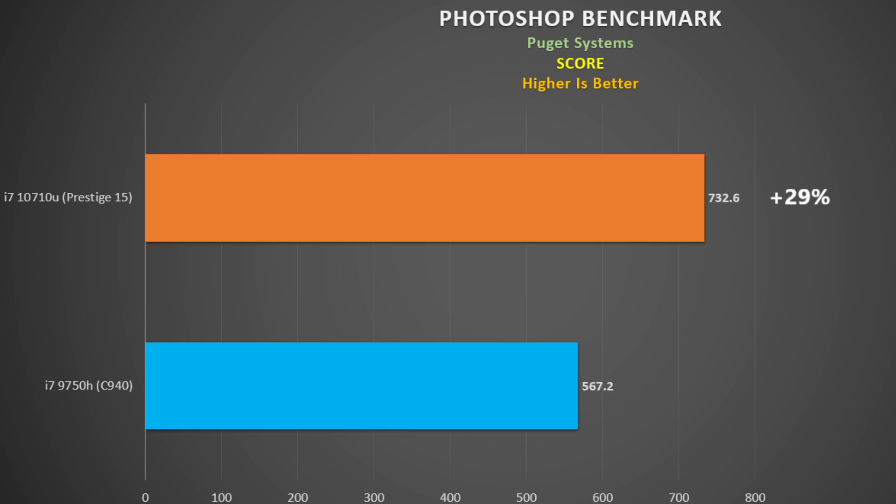How about the Adobe suite — is the 10710U good for content creators? In the Puget Systems Photoshop benchmark, the 10710U does extremely well, scoring 732 points versus 567 points on the 9750H. Sure, a faster system than the C940 would close this gap, but 29 percent is quite a difference.